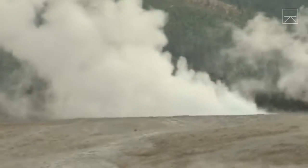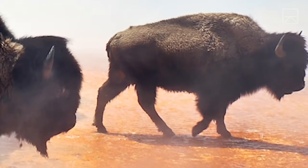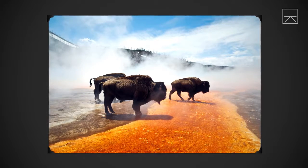If I told you about a place where mud boils, water explodes from the ground, and bearded horned beasts walk across steaming red lakes, you'd think I was crazy. But I promise you, this is a real place.